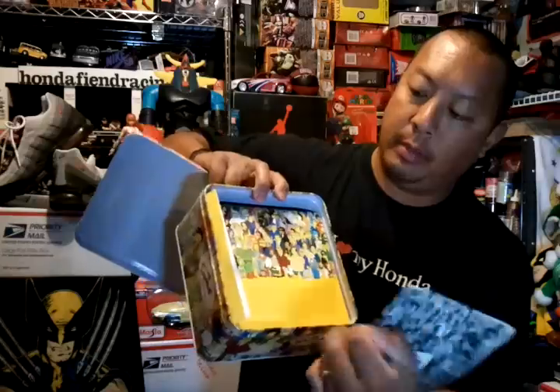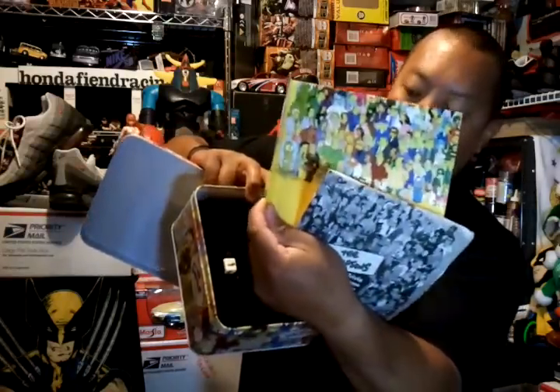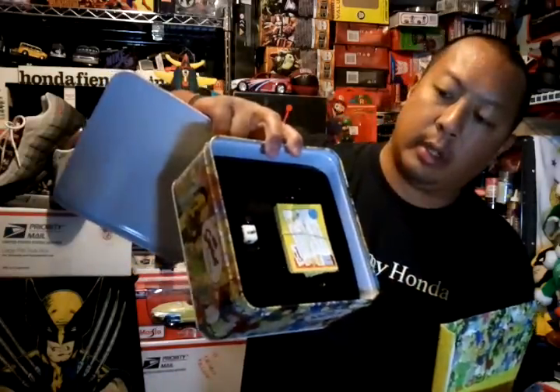I went to the thrift store today and I got this Simpsons trivia game. It's pretty cool — comes complete with the cool poster, the cards, and the dice. Four bucks.